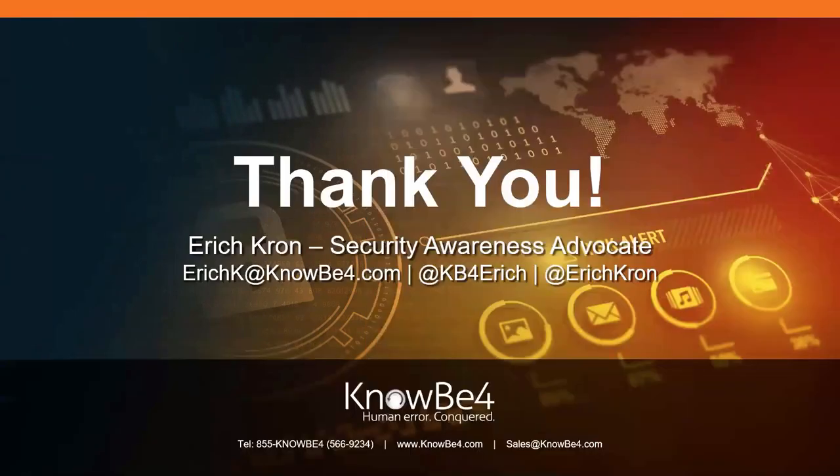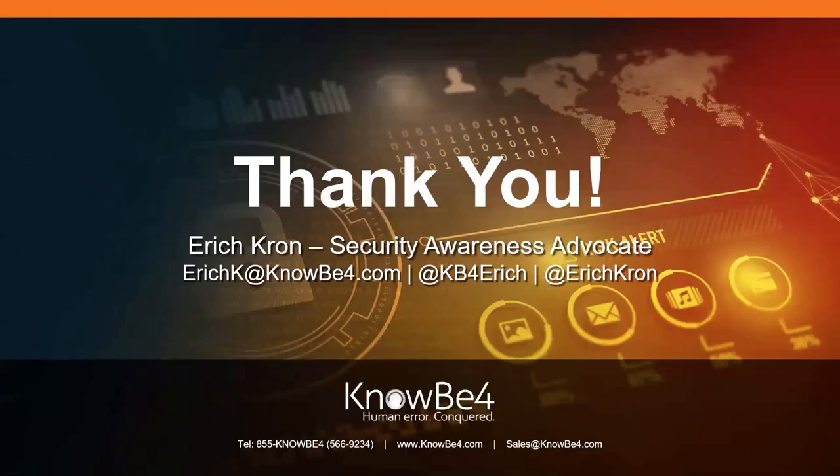Thank you very much. Always happy to have people reach out if you have questions about anything we didn't get to on this webcast. David: do we have any questions? We sure do, Eric — great presentation, it's always a pleasure to have you on. Your presentations are always so educational. First question: if they have antivirus on workstations, will that protect them from ransomware?